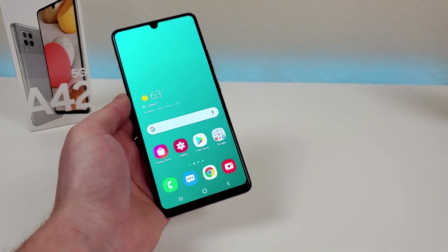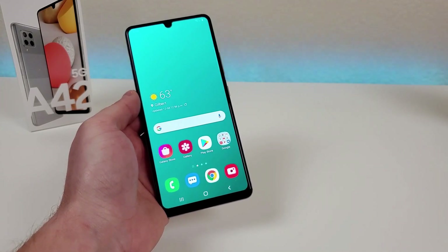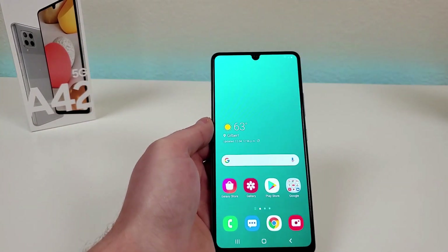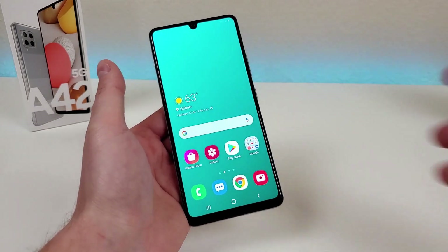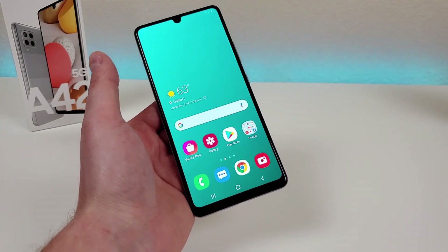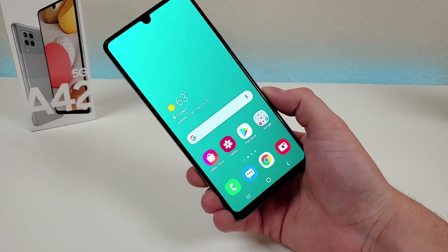I hope you enjoyed this pros and cons video about the Samsung Galaxy A42 5G. I'm really curious to know what you think about my analysis and if you agree or disagree on certain things. In general I think this is a good phone that packs in quite a bit of value, but those five cons could be very important to certain people. I hope you enjoyed the video and I'll see you in the next one.